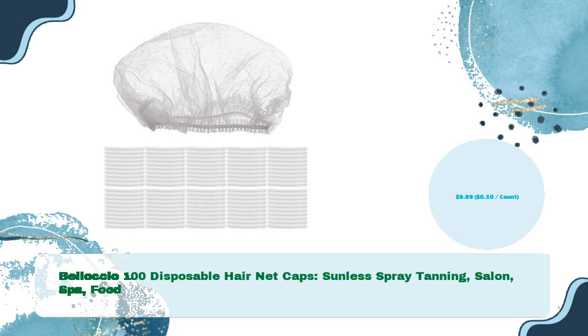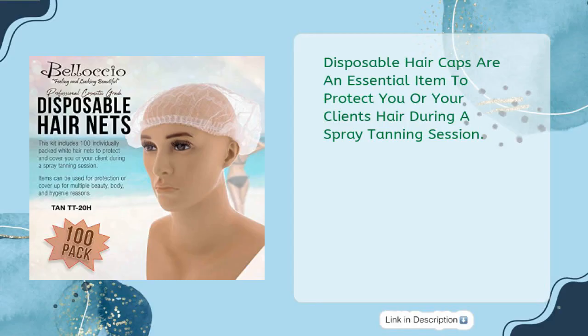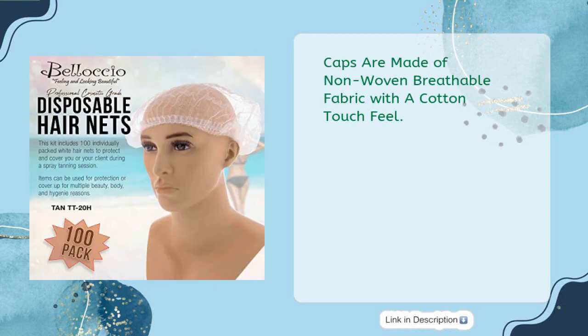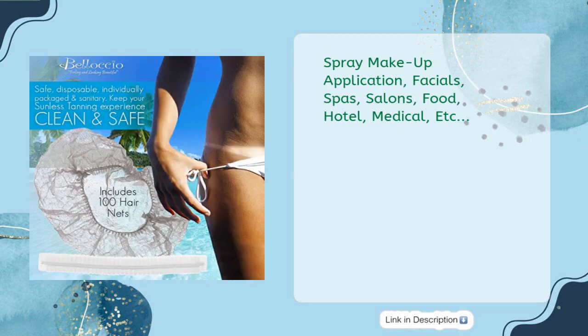Velochio 100 disposable hair net caps for sunless spray tanning salon, spa, and food use — just $9.99, 10 cents per count. These disposable hair caps are an essential item to protect you or your client's hair during a spray tanning session, keeping hair off the neck during the tanning process. Caps are made of non-woven breathable fabric with a cotton touch feel, suitable for spray makeup application, facial spas, salons, food, hotel, and medical use.